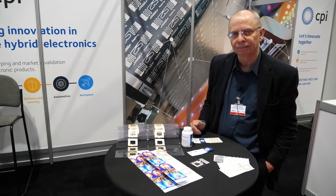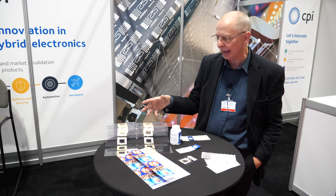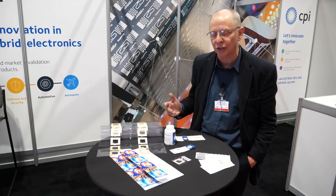We're here at the IDTechX show. My name is Simon Johnson. I'm with a company called CPI from the UK. CPI is a technology support organization. We help companies to understand flexible electronics technologies.